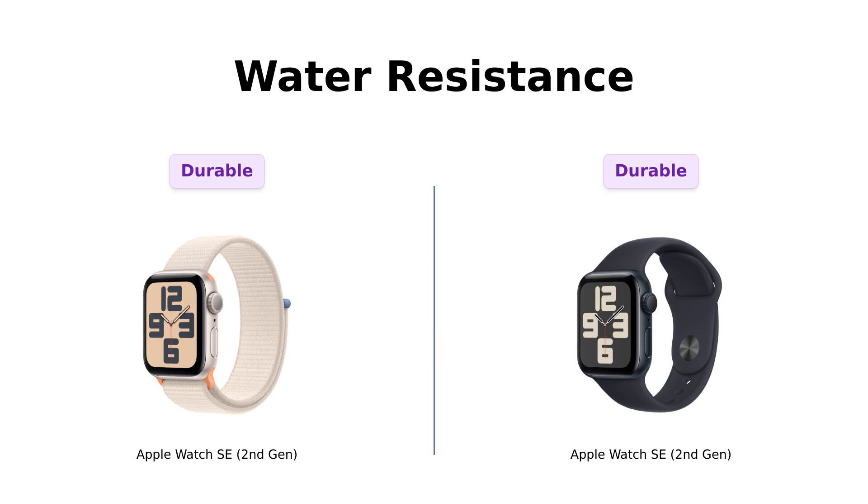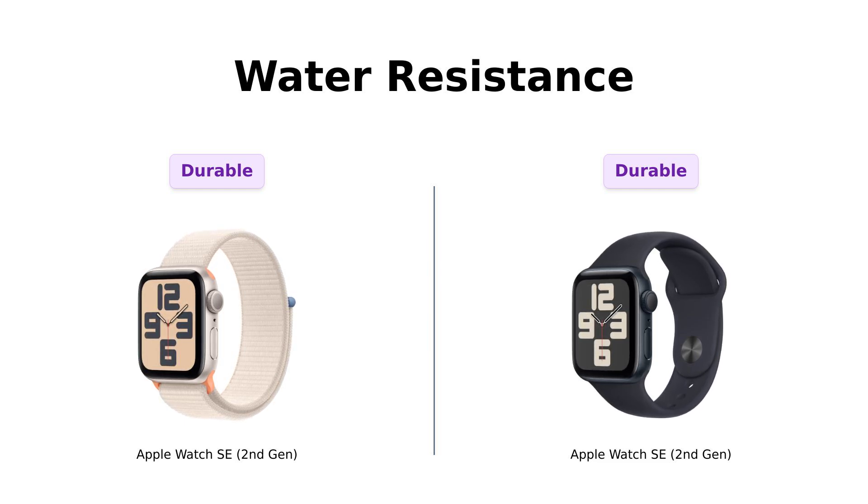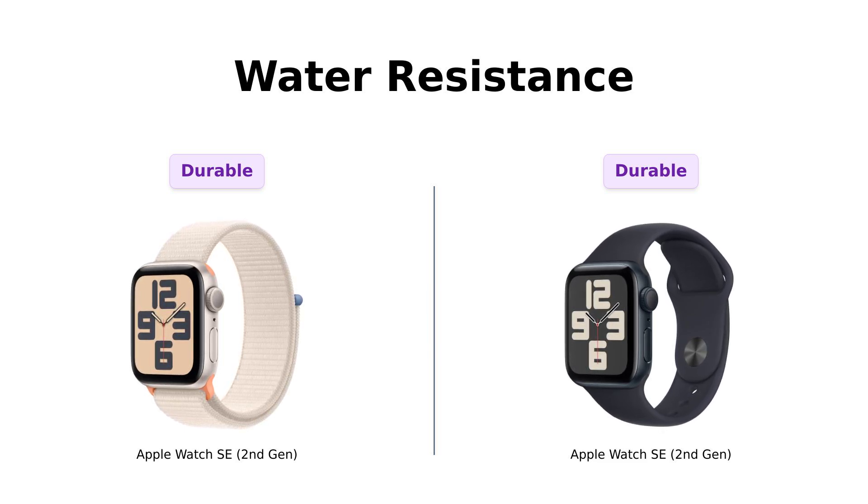And let's not forget about the swim-proof feature. Both watches boast 50 meters of water resistance. Reviewers have praised this aspect, stating that they can swim, shower, or even pretend to be a mermaid without worrying about damaging their precious gadget. Just be cautious not to take it scuba diving unless you're ready to test its limits.